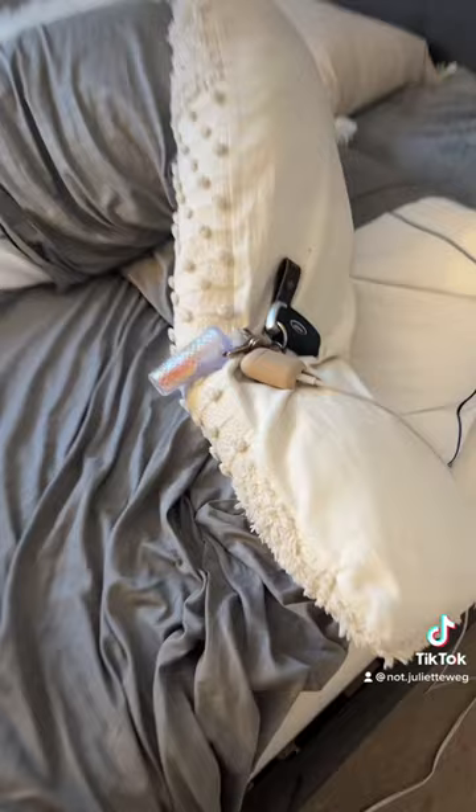My keys — I'm just gonna show you them because they're so cute. I'm charging my AirPods right now, but like, so cute.